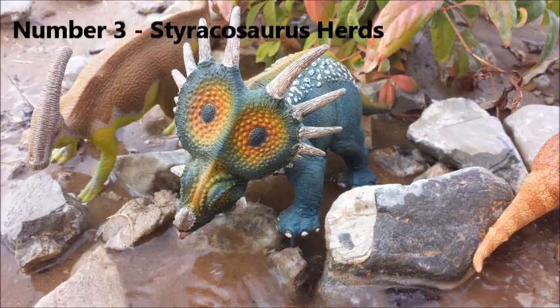Number 3: Styracosaurus herds. Paleontologists have suggested that Styracosaurus may have traveled in herds. The evidence is the bone bed site where the American Natural History Museum discovered the 1915 skeleton — partial skeletons of many individual Styracosaurus were found there. The fact that more than one died in the same spot suggests they traveled together, though a drought or shared water source is also possible. Herding remains the best explanation.